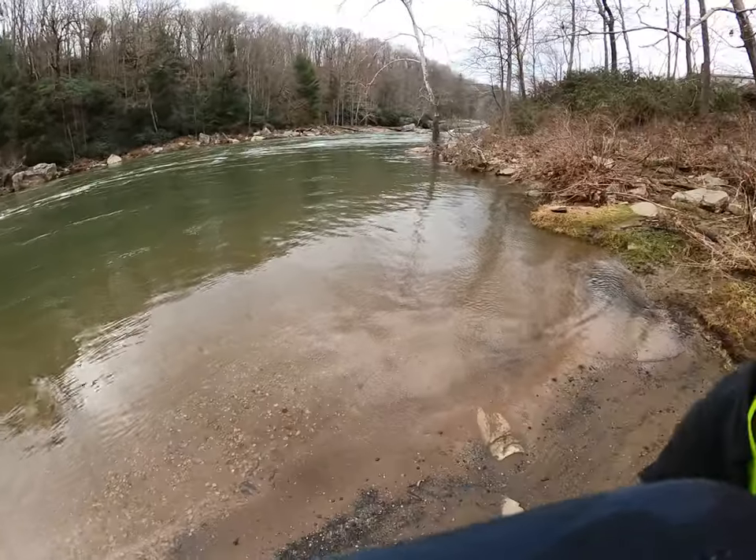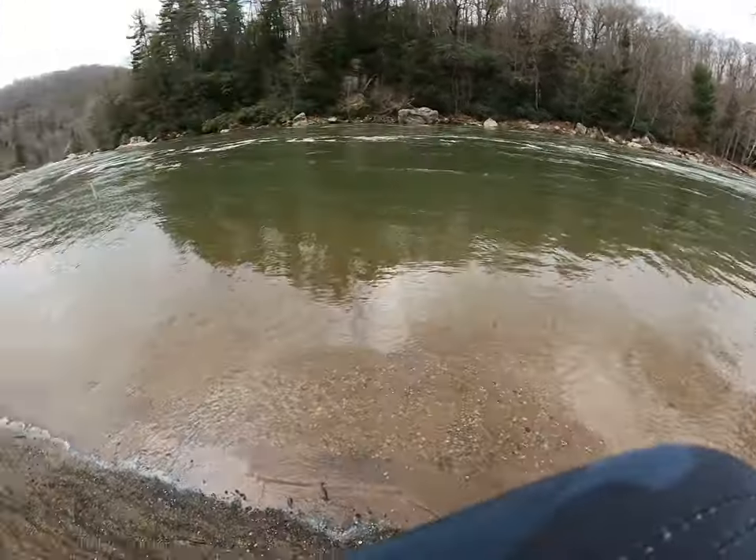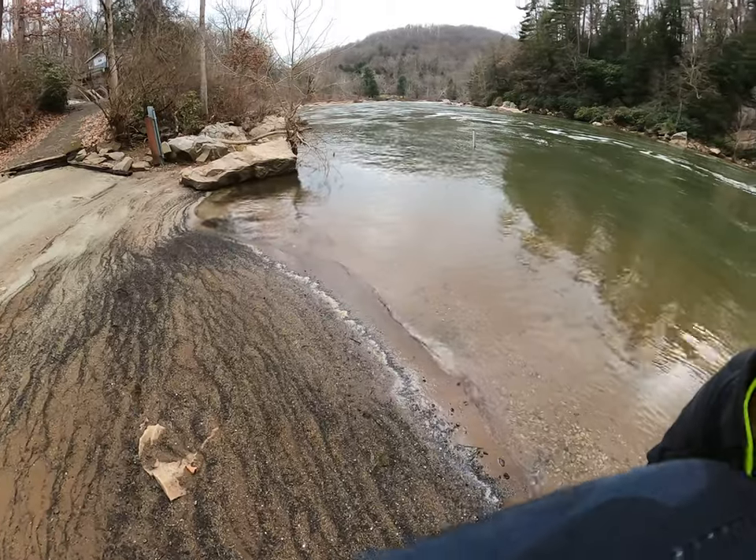The river's going that way. If you were to jump in here with an inner tube you could eventually get to the Gulf of Mexico — but you'd have to get out here and there along the way.